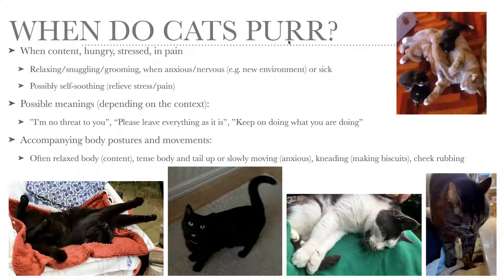So it's possible that purring is sort of a self-soothing behavior to relieve stress or even pain. And depending on the context, purring can mean 'I'm no threat to you,' or 'please leave everything as it is.'